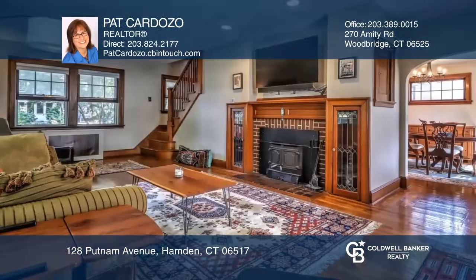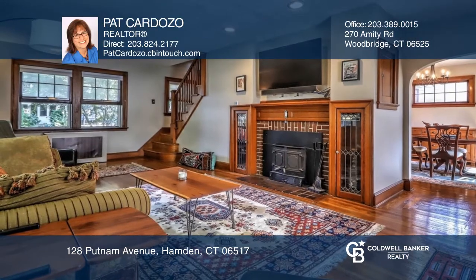Welcome to this inviting home. The living room has hardwood floors, fireplace, and French doors to the sunroom.